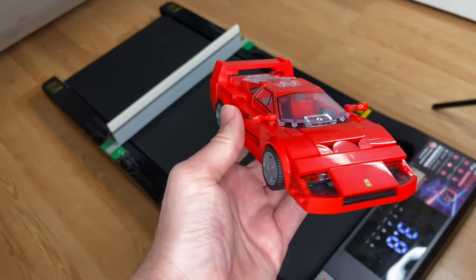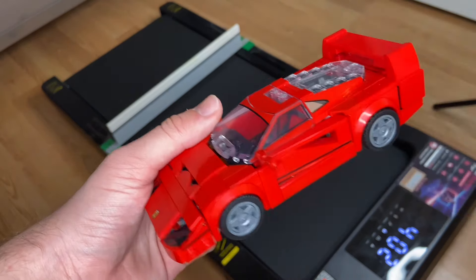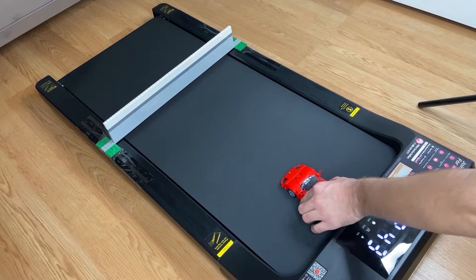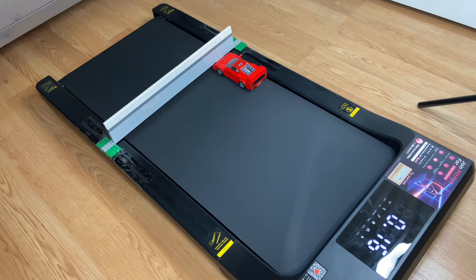Let's try something a little bigger. Our next contender is the LEGO Ferrari F40, the quintessential LEGO car. I have a feeling this guy may have a chance, so let's put him down and see what he can do. That's disappointing — I hoped something better would come from him.